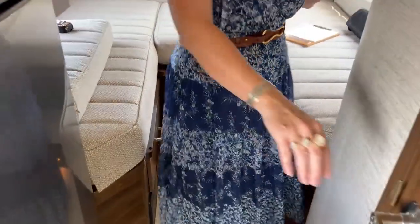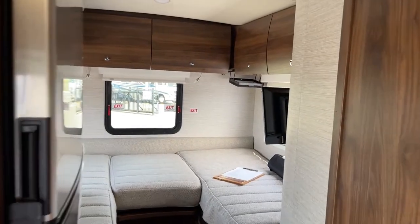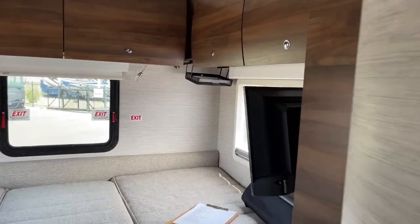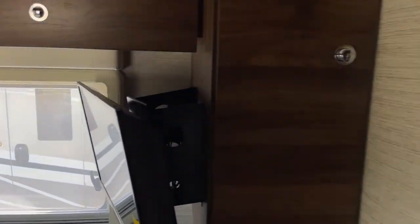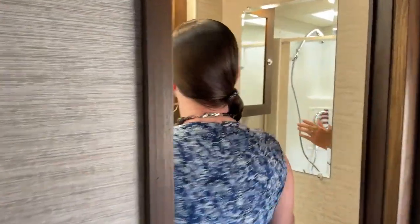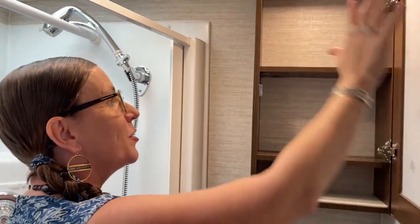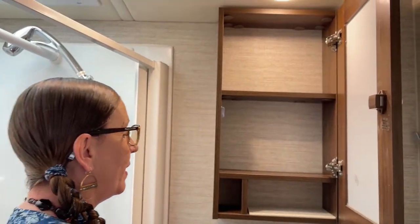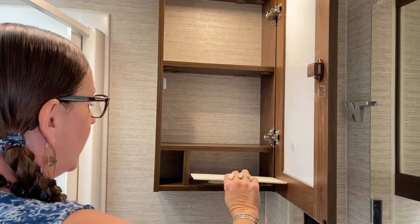Let's go ahead and move into the bathroom next. So for those of you who aren't familiar with Jodi, he is the most fantastic cameraman any girl could ever hope for. He tolerates all of our whimsies — like deciding on Monday to do two RVs instead of one. There's a really nice little medicine cabinet here. You can take a tissue box, put it face down, and actually have a tissue dispenser. Pretty cool.